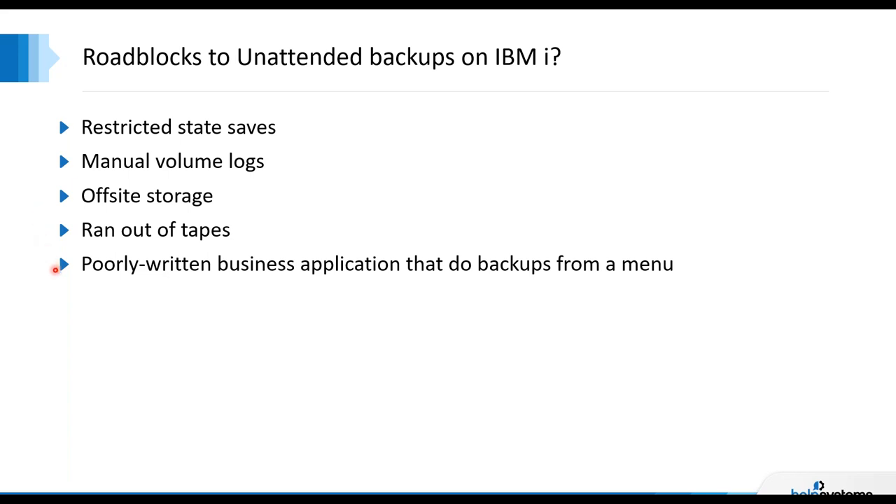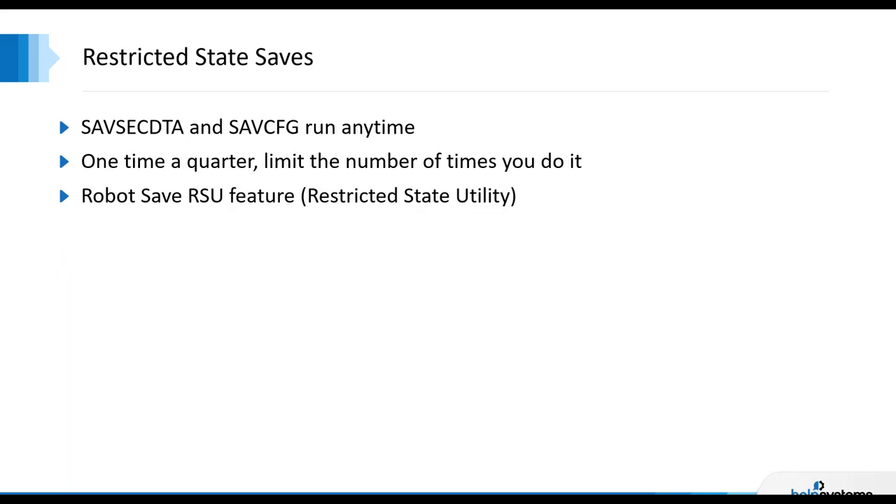Running out of tapes is something we have to think about — keeping inventory up to date. And there are poorly written business applications that do backups from a menu and lock up the interactive session while running a backup instead of submitting it to batch. They're really trying to make the application simple, but in reality they're penalizing you as an end user because you can't get rid of those interactive backup routines built into their menu system.